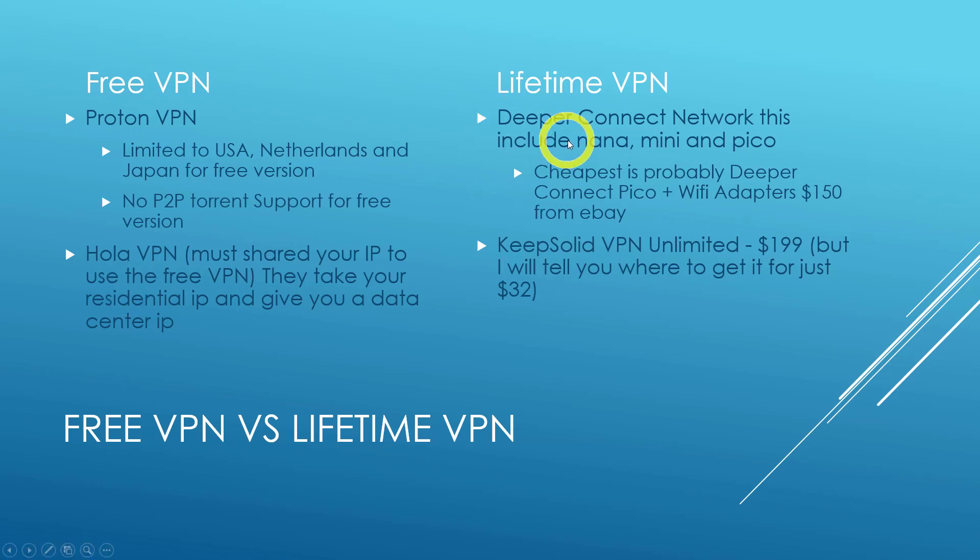For lifetime VPNs, two popular options are Deeper Connect Network — which includes the Nano, Mini, and Pico — and KeepSolid VPN Unlimited. The cheapest Deeper Connect option is probably the Pico plus a Wi-Fi adapter, which will be around $150 from eBay, assuming you're not doing any crypto mining and just want to use the VPN device itself. KeepSolid VPN Unlimited is $199 for the lifetime deal, but I'll tell you where to get it for just $32.